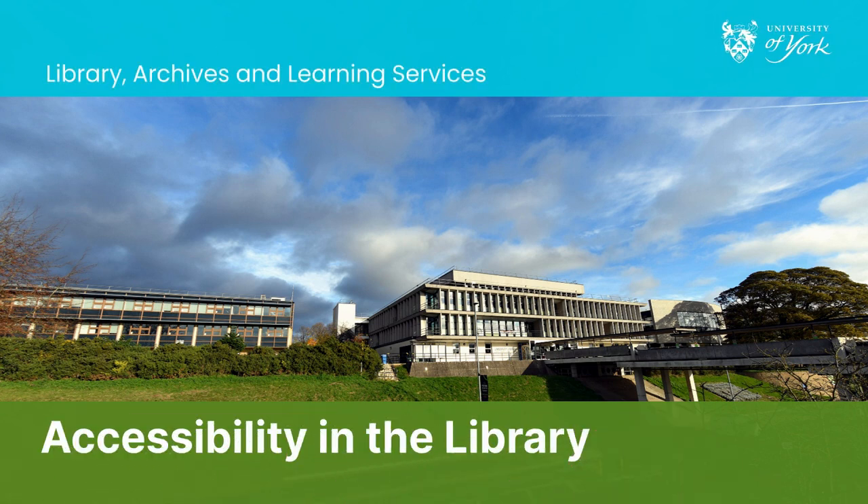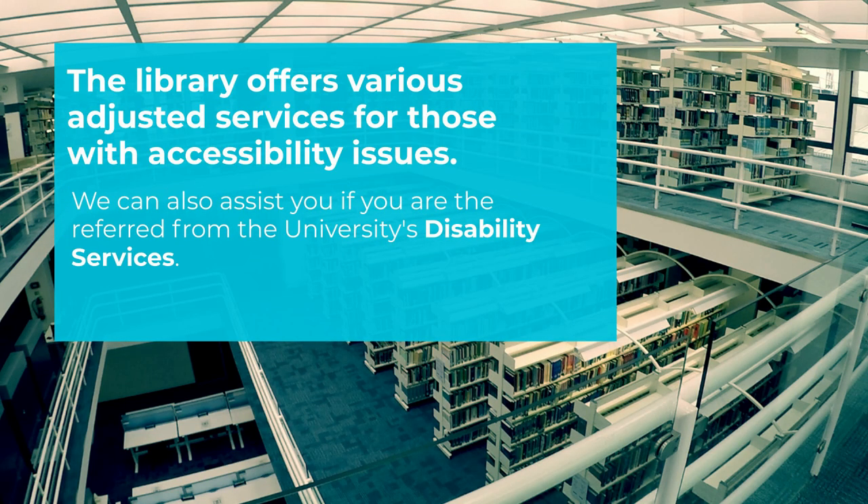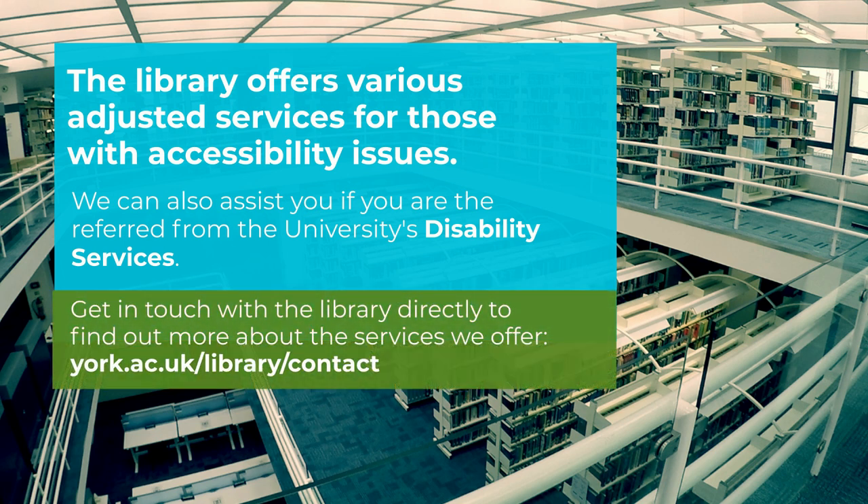Welcome to the University of York Library. We offer a range of adjusted services for those with disabilities. We'll talk about what we offer in this video, but do contact us by email at lib-enquiries at york.ac.uk, our online chat service, or visit our help desk if you want to find out more. We're here to help, so please get in touch.